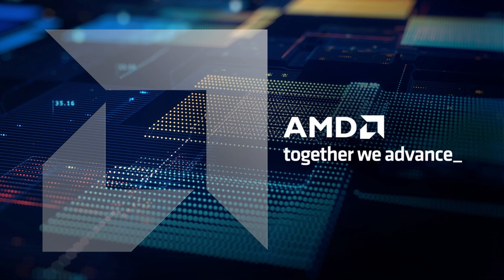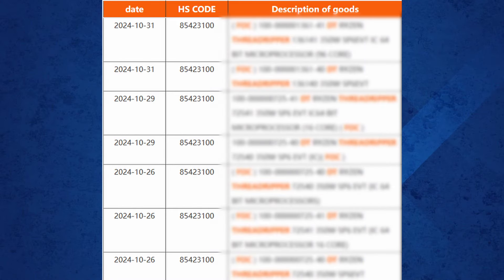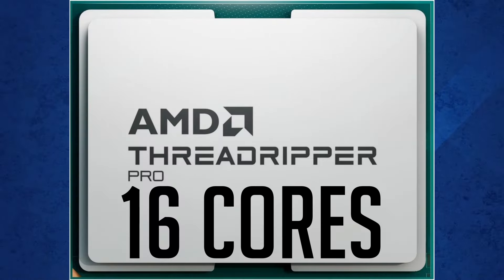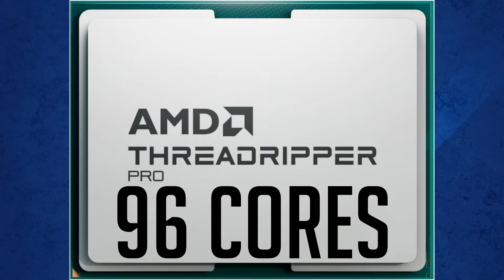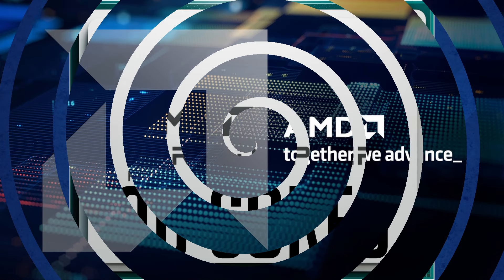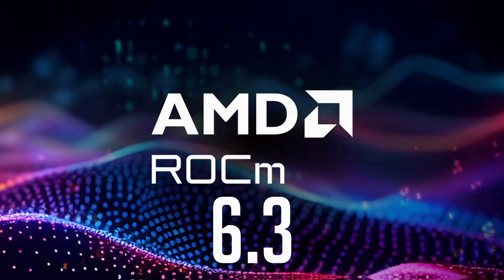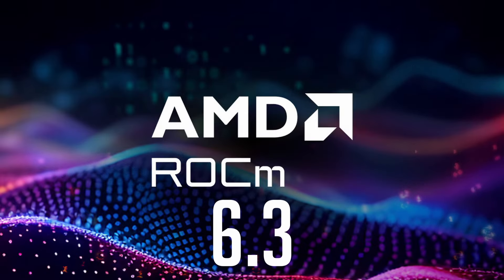In today's video, we're diving into an exciting discovery — a shipping manifest revealing two Ryzen Threadripper 9000 CPUs. We've got the entry-level model with 16 cores and the beastly flagship rocking a jaw-dropping 96 cores. After breaking down these powerhouse processors, we'll explore everything new in AMD's freshly released ROCm 6.3 update. There's a ton to unpack, so without further ado, let's jump right in.